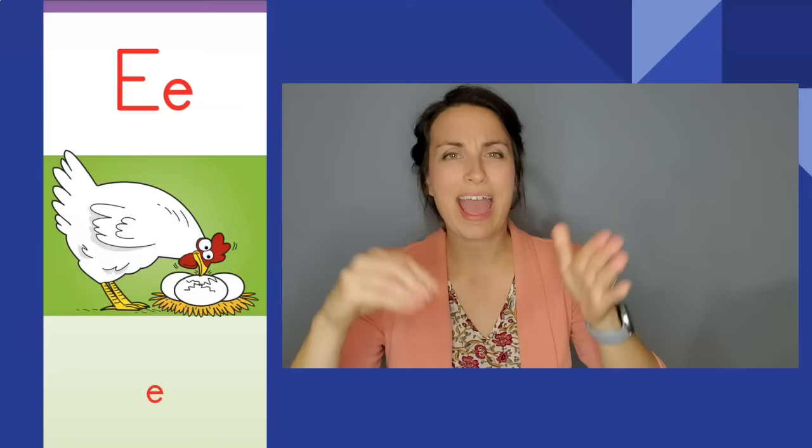Pecking hen, pecking hen. Eh, eh. The letter is E. The sound is eh.